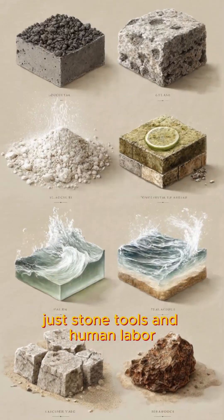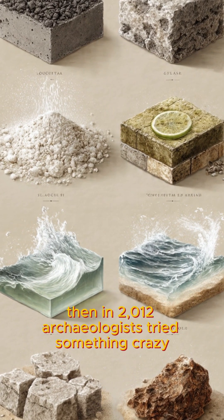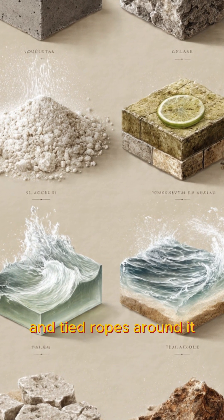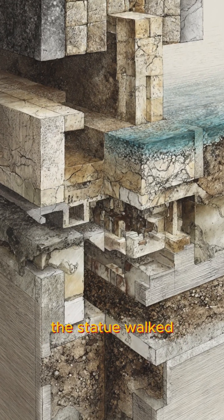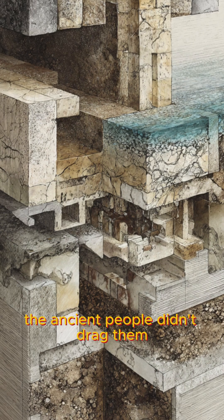How? Scientists studied the recipe for decades and finally cracked it in 2017. The Romans had mixed volcanic ash with lime and seawater to create concrete that could last for millennia. The seawater triggered a chemical reaction that made the concrete stronger over time. Modern concrete breaks down. Roman concrete gets harder.